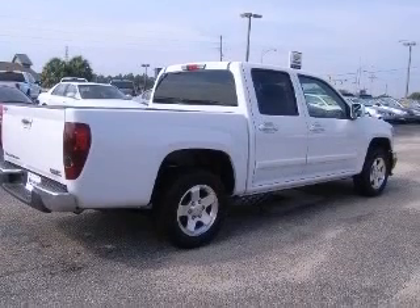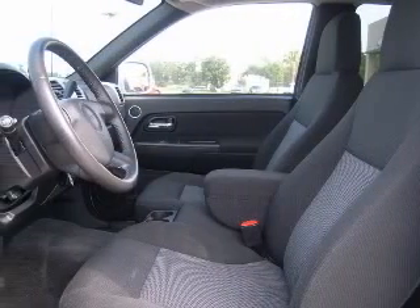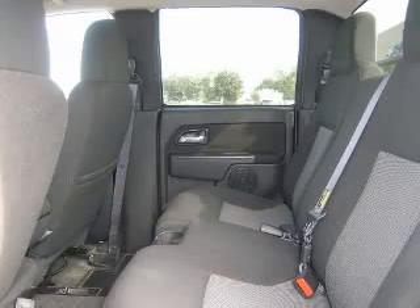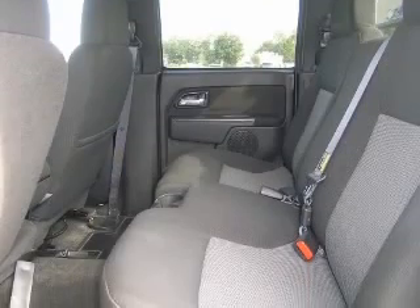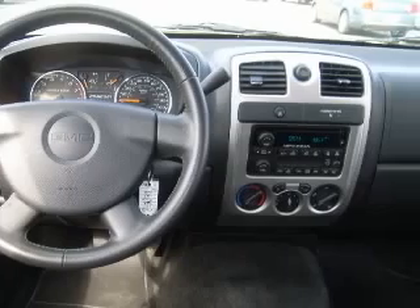This vehicle has a summit-white exterior and includes the following options: 4-wheel ABS brakes, air conditioning, alloy wheels, bed length 61.1, CD player, chrome grille, clock, AM/FM radio, and cruise control.